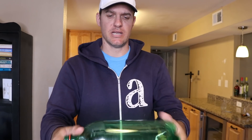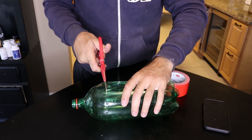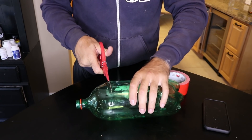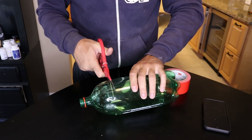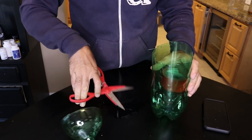So what we're going to do: we're going to take a Sprite bottle, a pair of scissors, and some duct tape. And that's how we're going to make this fish trap. Super simple. We're going to cut the top off. Hoping I would be slightly more graceful than this — I failed kindergarten.